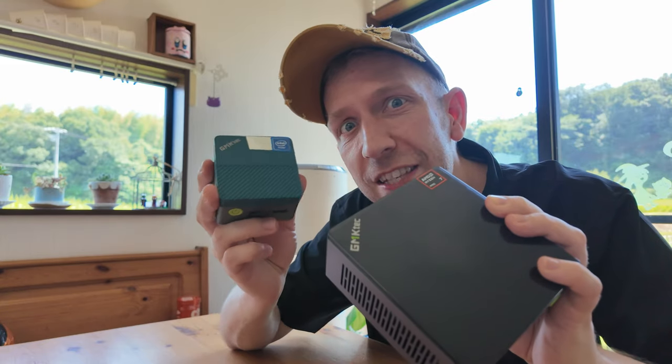We'll be teaming up with GMK Tech and hosting a mini PC giveaway. We'll be handing two lucky people one of these mini PCs each. So make sure you're subscribed not to miss out. Back to the video.